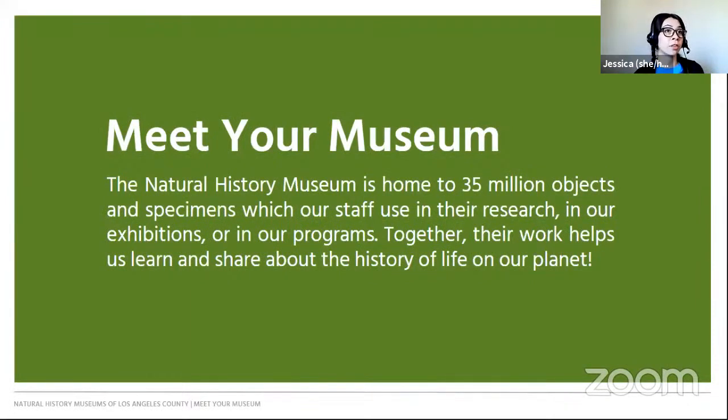Today we're meeting with a special guest from our museum. The Natural History Museum is home to over 35 million objects and specimens, and these collections are used to conduct research, put on display in exhibitions, or play a part in programs we develop. Each staff member has a special area of focus, but together they are helping to build and share the history of life on our planet.